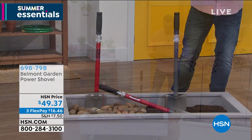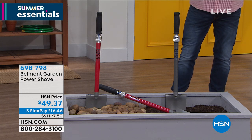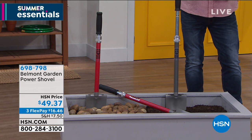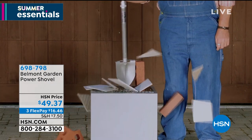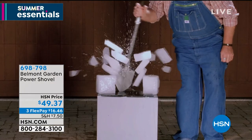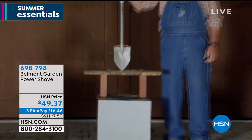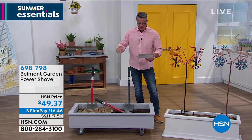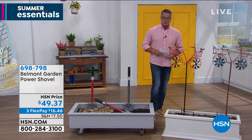This is called the Belmont Gardens Power Shovel — it's brand new and absolutely the ultimate shovel. It's basically half sledgehammer, half shovel: it's got a weighted sleeve inside, and when you lift it and drop it, it drops that weight right into the head of the shovel. You'll cut through roots, debris, bricks, ice — it doesn't matter. It's only $49.37 and I expect it to sell out.